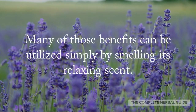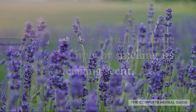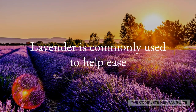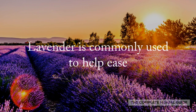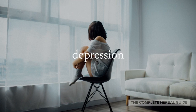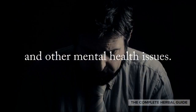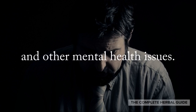Many of those benefits can be utilized simply by smelling its relaxing scent. Lavender is commonly used to help ease anxiety, depression, stress, and other mental issues.